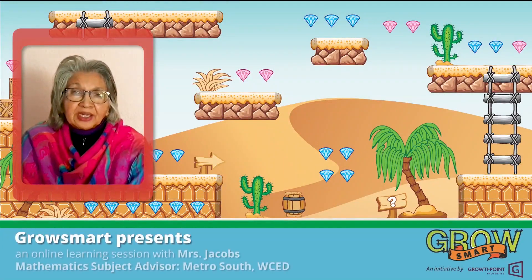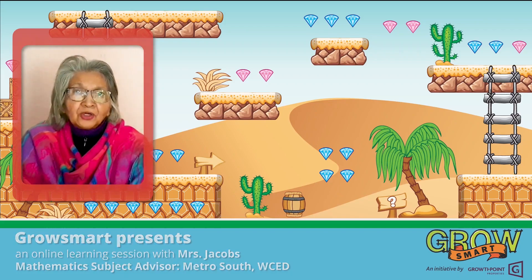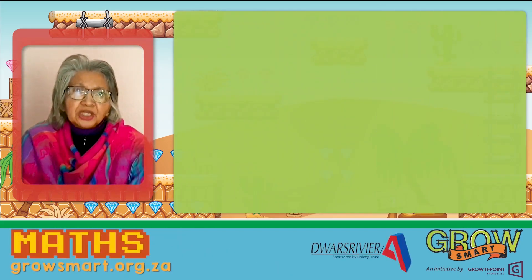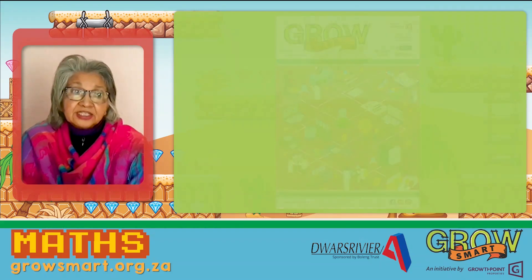Hi GrowSmarters. I hope that you're well and that you're growing smarter and smarter every day. Thank you for all your hard work thus far. Today's challenge is from the GrowSmart newspaper, the 2020 first edition, and we are looking at number one. It reads like this.